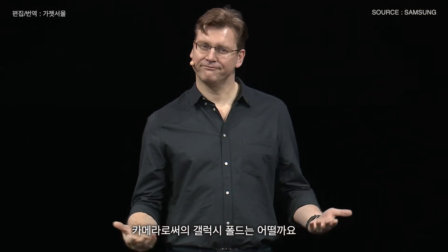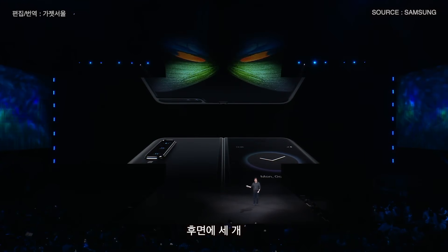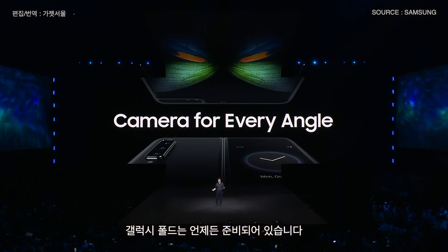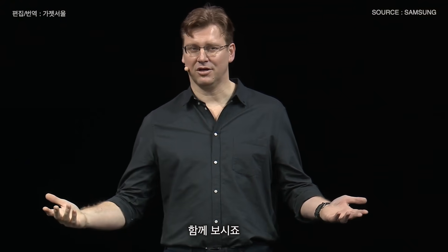The Galaxy Fold is incredibly versatile — it's a smartphone, a tablet, and a camera. And the camera is actually a system of six cameras: three on the back, two on the inside, and one on the front. The Fold will always be ready to capture the moment, no matter which way you hold it or fold it.